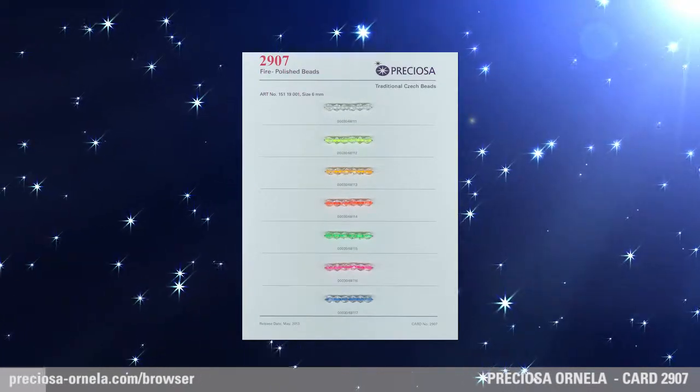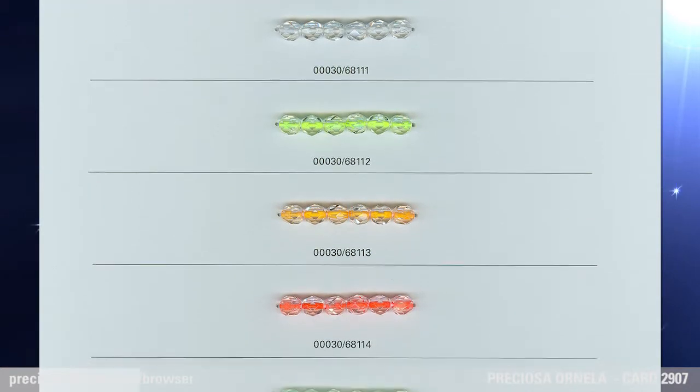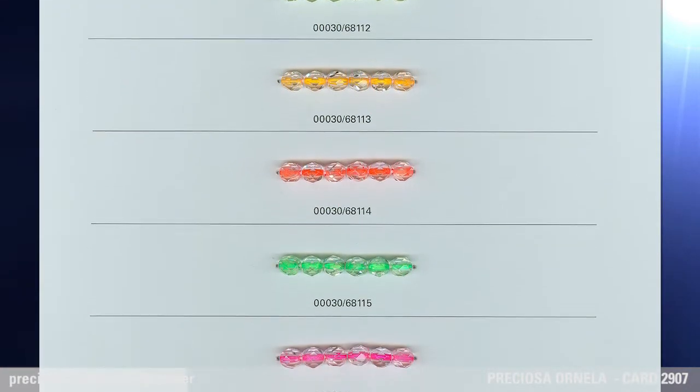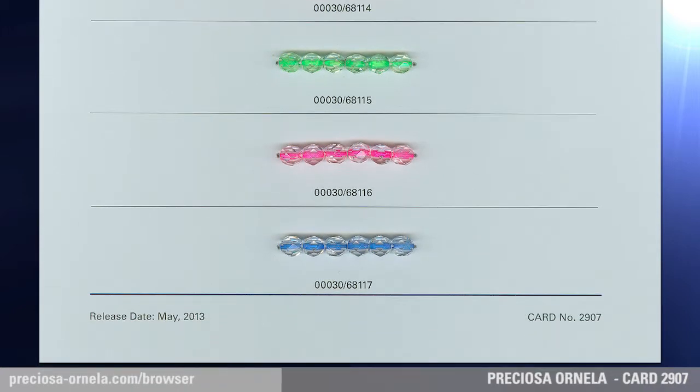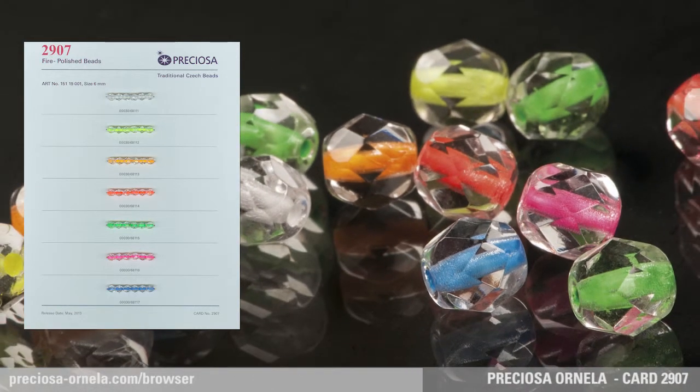Bright Neon Threads, Fire Polished Beads. The last item in the Preciosa Traditional Czech Beads Neon product line are 6mm crystal cut and fire polished round beads with threads of neon color flowing through their holes. The central décor of white, yellow, orange, pink, green, purple and blue threads — all of which glow under UV light — can be used in other types of pressed and fire polished beads as well.